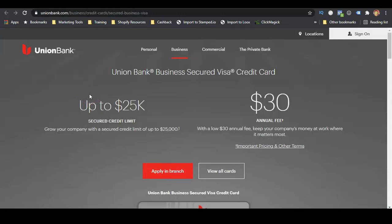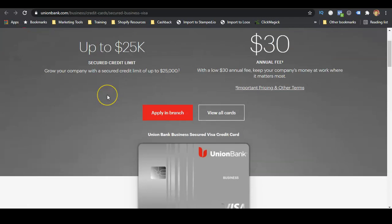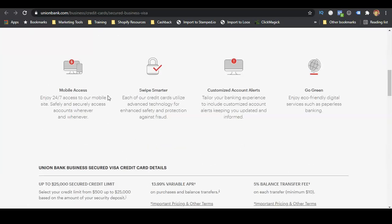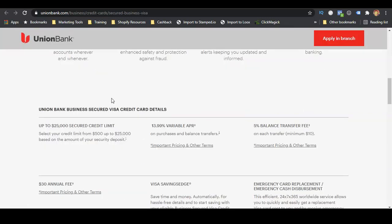The first secured business credit card we're going to talk about is through Union Bank. This one goes up to $25,000. They have a low annual fee of $30, and you can apply at a branch. They also have different online features you can use with your credit card. The minimum deposit is $500, they have a 13.99% variable APR, a 5% balance transfer fee, and each transfer is a minimum of $10.